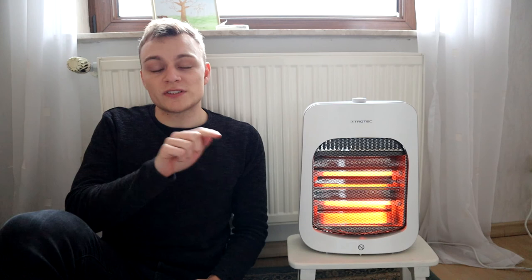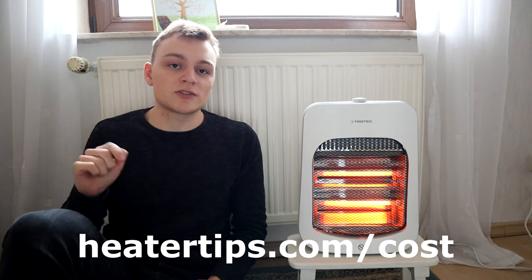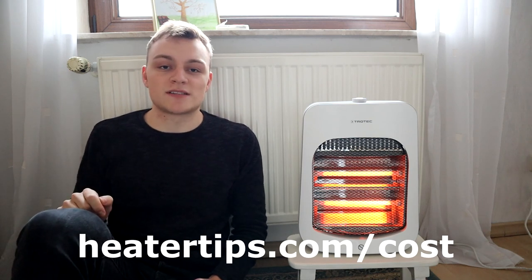To summarize: a 1,500 watt space heater costs about $43 per month to run. If you use a space heater with less power or run it for less than eight hours a day, your costs will vary. You can find exactly how much your space heater will cost at heatertips.com/cost — it's a step-by-step tutorial on how to calculate your own space heater costs.